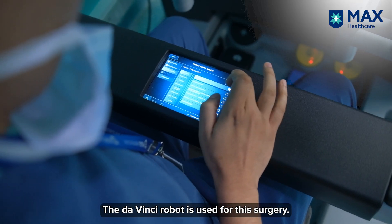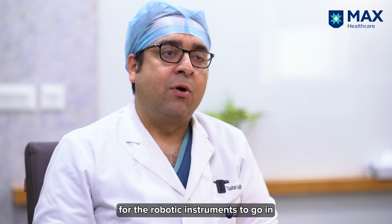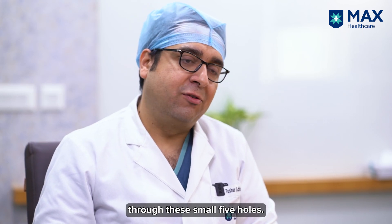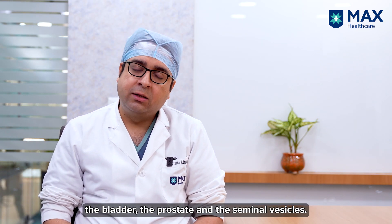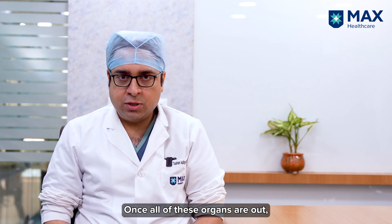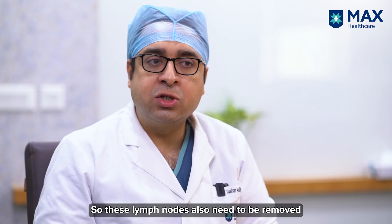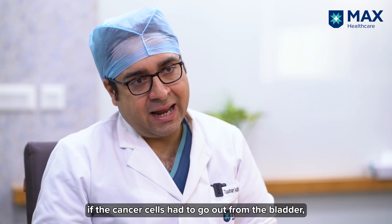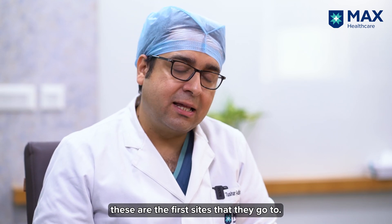The da Vinci robot is used for this surgery. We make five small holes for the robotic instruments to go in and the whole surgery is done through those five small holes. The first part of the surgery involves removal of the bladder, the prostate, and the seminal vesicles. Once all of these organs are out, we do the lymph node dissection. These lymph nodes also need to be removed during a radical cystectomy because if cancer cells were to spread from the bladder, they are the first sites they go to.